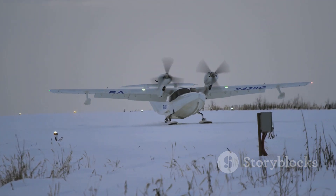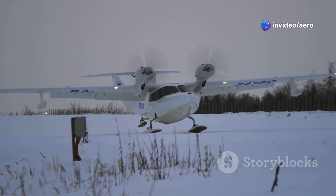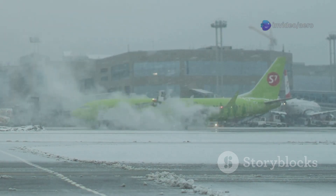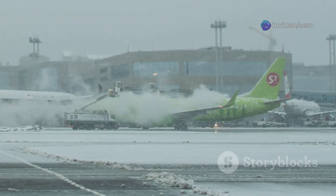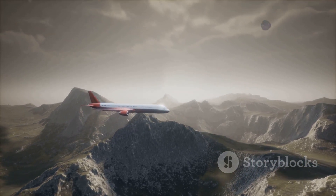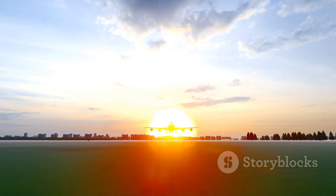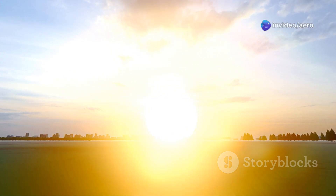Weather? No problem. ATRs are built to handle it all — whether it's scorching heat, icy runways, or high-altitude airports where the air is thin and unpredictable. Think of them as the postal service of the sky: neither snow nor rain nor heat nor gloom of night stops these planes. Their reliability is legendary, connecting communities, delivering supplies, and keeping economies moving in places no other aircraft can reach.